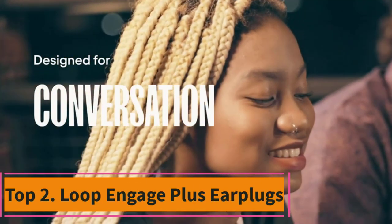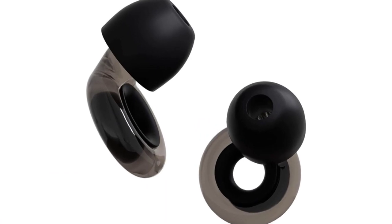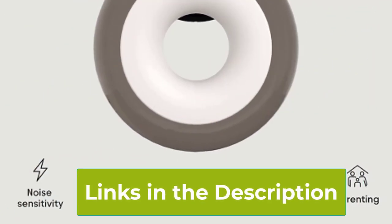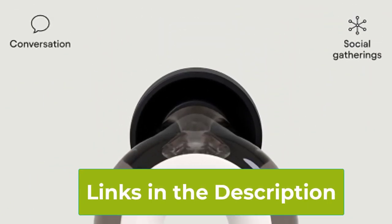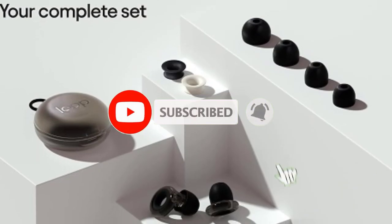Top 2: Loop Engage Plus Earplugs. Experience the perfect balance of protection and clarity with Loop Engage Plus Earplugs. Specifically engineered for low-level noise reduction while maintaining clear speech, these earplugs are ideal for conversations, social gatherings, noise sensitivity, and parenting duties. With 8 ear tips and extra accessories included, you can customize your fit for maximum comfort.